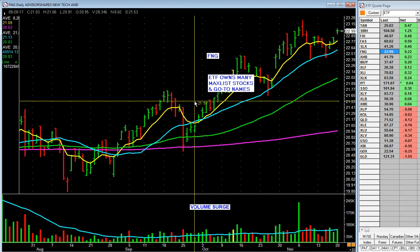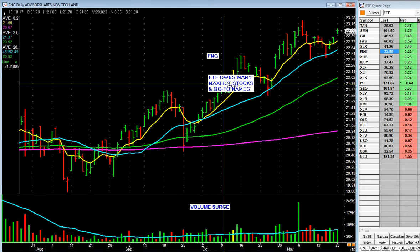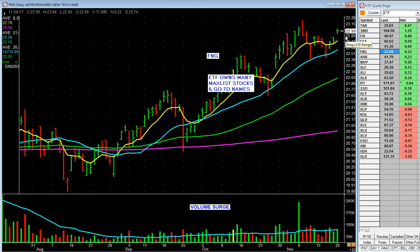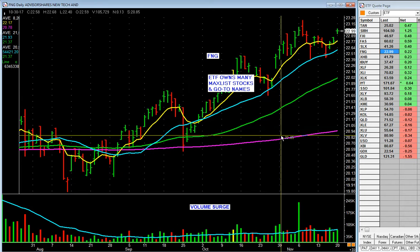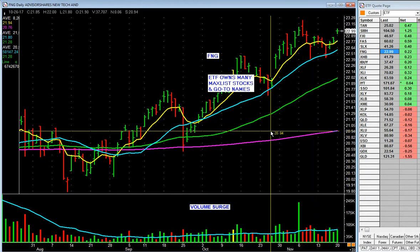The FANG stocks — FNG — just grinding on up. Those are the big go-to names, the max-list stocks. Hanging in there.